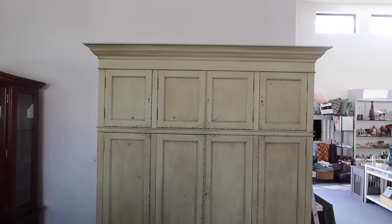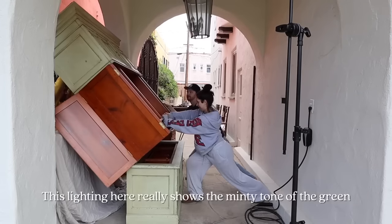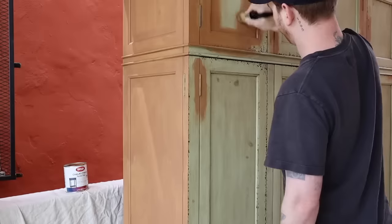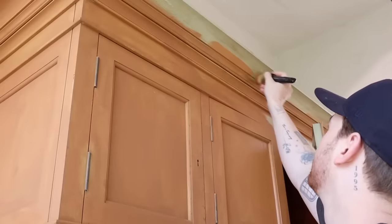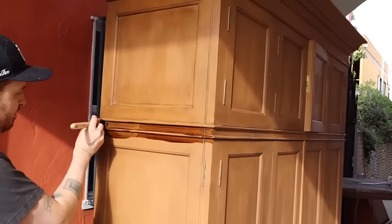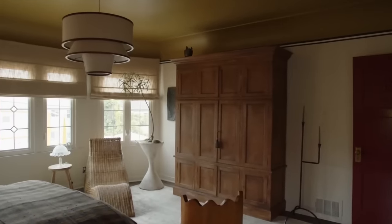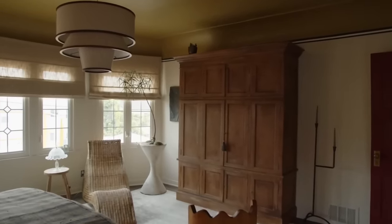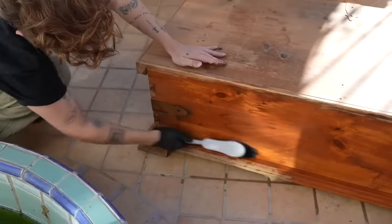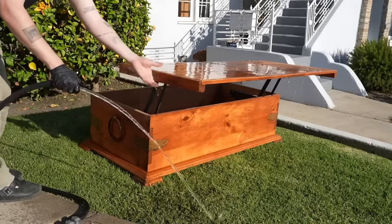Tip number nine is all about refinishing furniture, something I do all the time. Instead of stripping a piece — which can be such a pain — I actually painted one to look like wood, and I adore how it turned out. I've also shared tutorials on how to bleach furniture to bring it back to a natural state, and how to strip furniture to give it a more aged, primitive look.